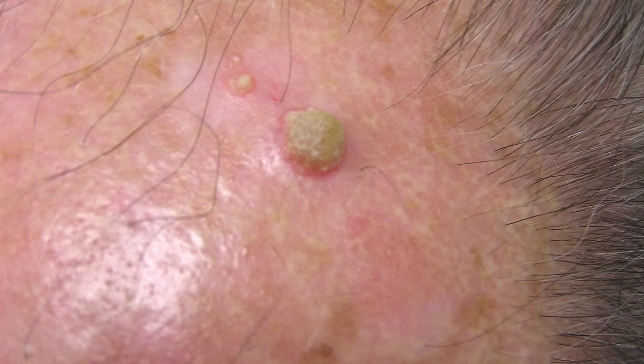What we frequently see is, number one, actinic keratosis, which are pre-cancerous type of spots. They're usually rough, red little areas that we see typically in sun-exposed areas such as the face and the hands most classically. We care about them because they can progress to become full-blown, thick skin cancers which can potentially progress further.